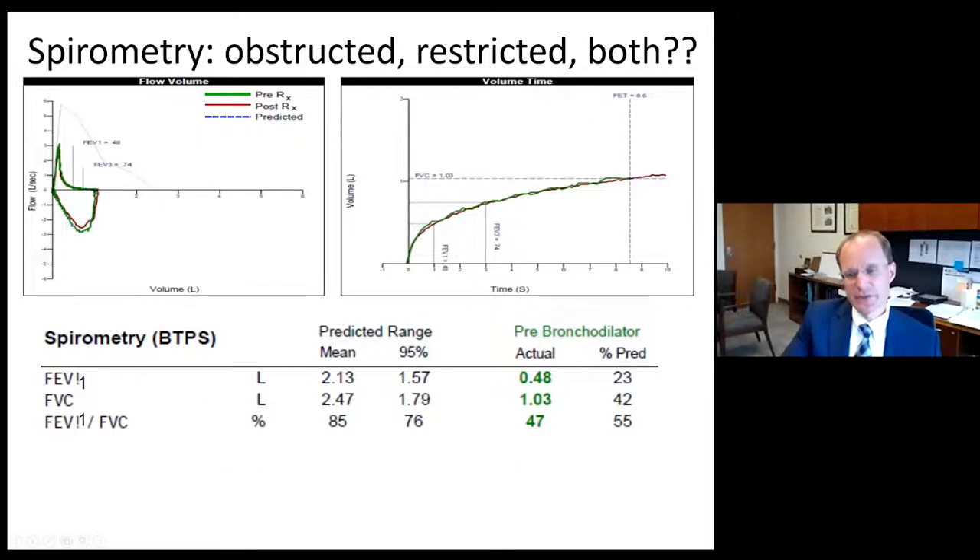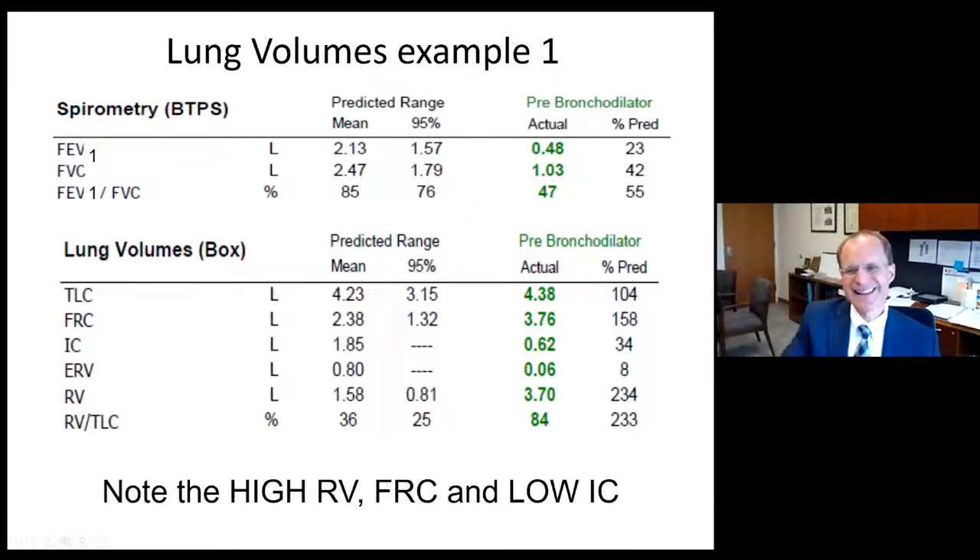In the patient we reviewed with severe obstruction but reduced FVC, lung volume testing found the TLC is normal at 104% of the mean at 4.38 liters, but FRC and RV are markedly elevated. When this patient finished their FVC maneuver, they had 3.7 liters of gas left in the chest — 234% of the mean. So this patient has profound gas trapping with a normal TLC, meaning only obstructive lung disease with no restrictive lung disease.